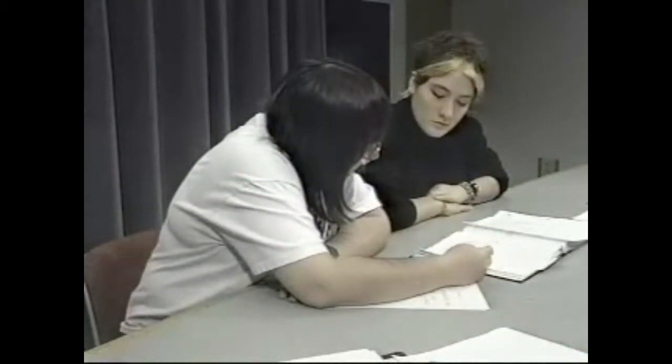Tutoring has both short-term and long-term goals. A good tutor will help the student understand the current material and become prepared for an upcoming test. At the same time, the tutor will help the student improve study habits that will provide benefits throughout the student's academic career. Sometimes the short-term and long-term goals of tutoring may be slightly at odds with one another. However, both goals are achieved when the tutor lets the student do the work in the tutoring session.